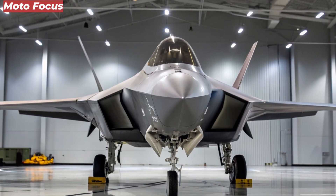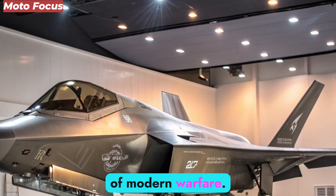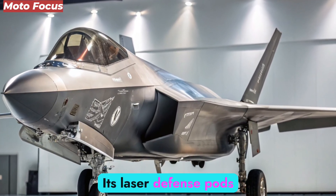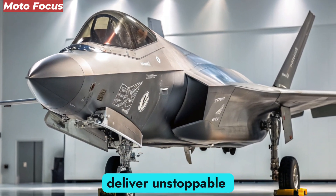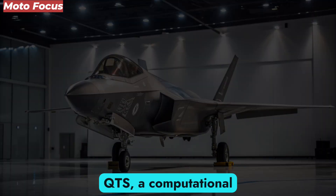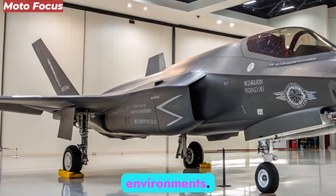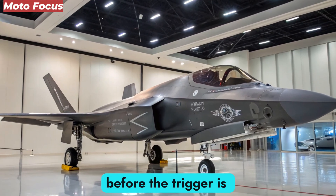Weapons of the Future. Inside its weapon bays lies a new generation of armaments that push the boundaries of modern warfare. The F-47 carries directed-energy weapons capable of neutralizing threats at the speed of light. Its laser defense pods can vaporize incoming missiles, while hypersonic strike weapons deliver unstoppable precision at long ranges. Its most secretive asset is the Quantum Targeting System (QTS) — a computational weapon guidance system using quantum processors to lock onto targets in real time, even in jammed or contested environments. The NGAD doesn't just shoot; it calculates every shot to perfection before the trigger is even pulled.